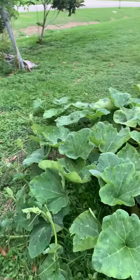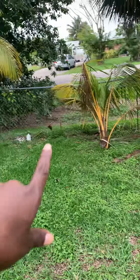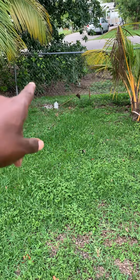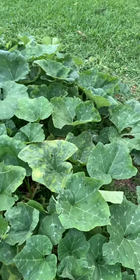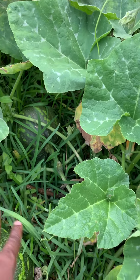Let me show you my mystery squash. This squash goes all the way back there to the house, which is about 10 to 12 feet. I found this squash growing right there along that ditch on the outside of the fence, and that's not my property — that's the city drainage ditch easement, so I pulled it.